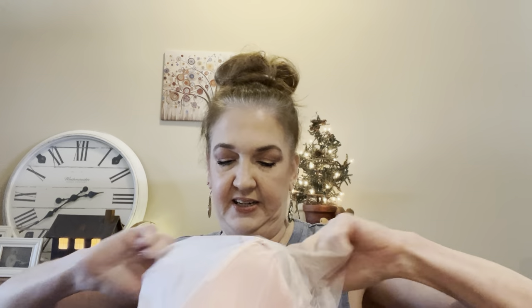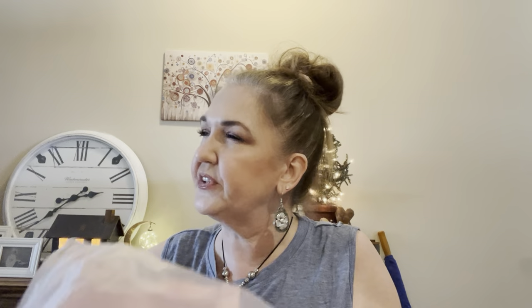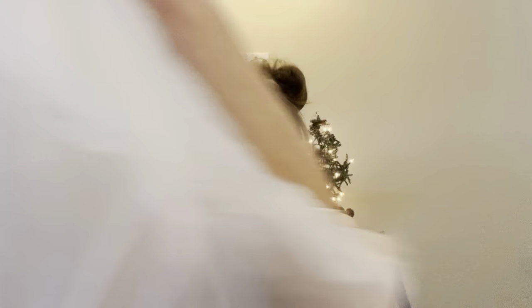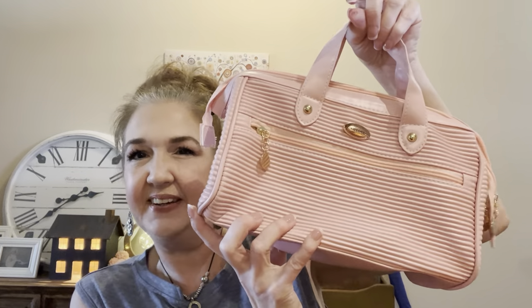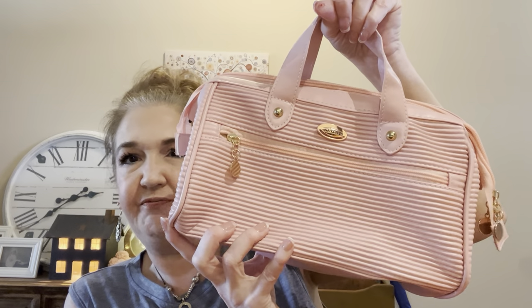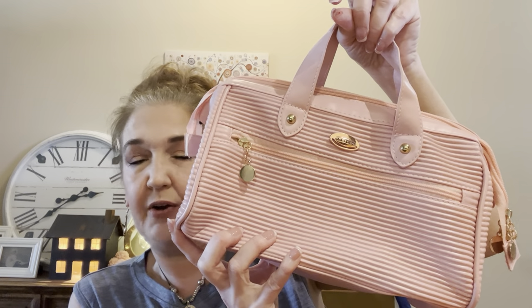Do you guys remember when I said I was looking for the biggest makeup bag — the 'lala louse'? Well, I think I finally found her. Look at this thing. It is huge. This should have no problem. It's a beautiful shade of pink. It's not the kind that's hard. In fact, it feels kind of rubbery. I can't explain it, but it is a fabulous makeup bag. I have finally found the one.